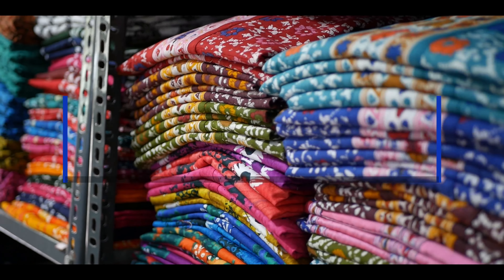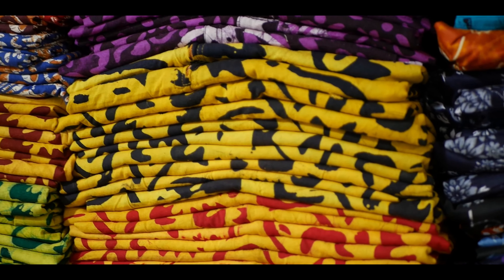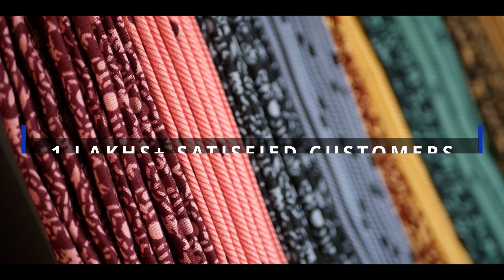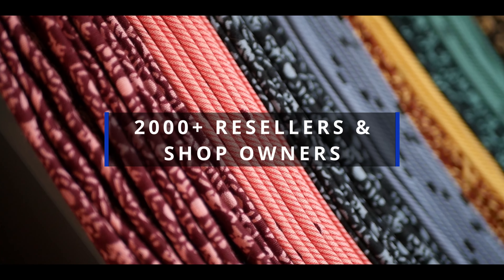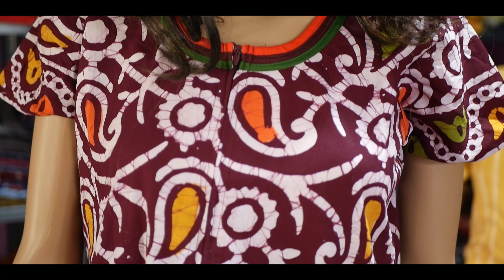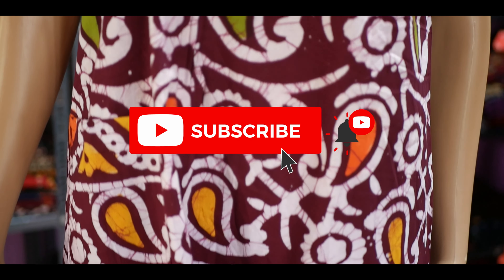Hello friends, welcome to Peacock 90s and Kurtis. We are proud to say that we are one of the largest, trusted and successful manufacturers in Tamil Nadu. Over a period of 10 years, we currently have 1 lakh plus satisfied customers and 2000 plus resellers and shop owners who consistently have a successful business deal with us. If you would like to join us as a reseller, you might have a lot of doubts running in your mind — I am here to clarify all your queries and doubts, so please watch this video without skipping.